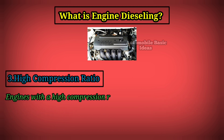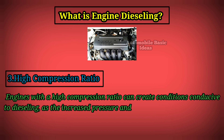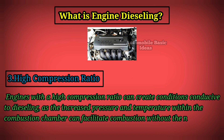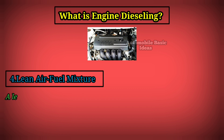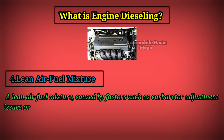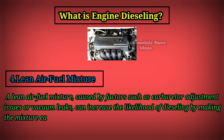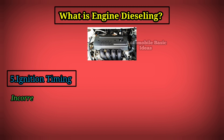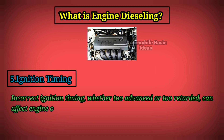Three: high compression ratio — engines with a high compression ratio can create conditions conducive to dieseling, as the increased pressure and temperature within the combustion chamber can facilitate combustion without the need for a spark. Four: lean air-fuel mixture — a lean air-fuel mixture, caused by factors such as carburetor adjustment issues or vacuum leaks, can increase the likelihood of dieseling by making the mixture easier to ignite.